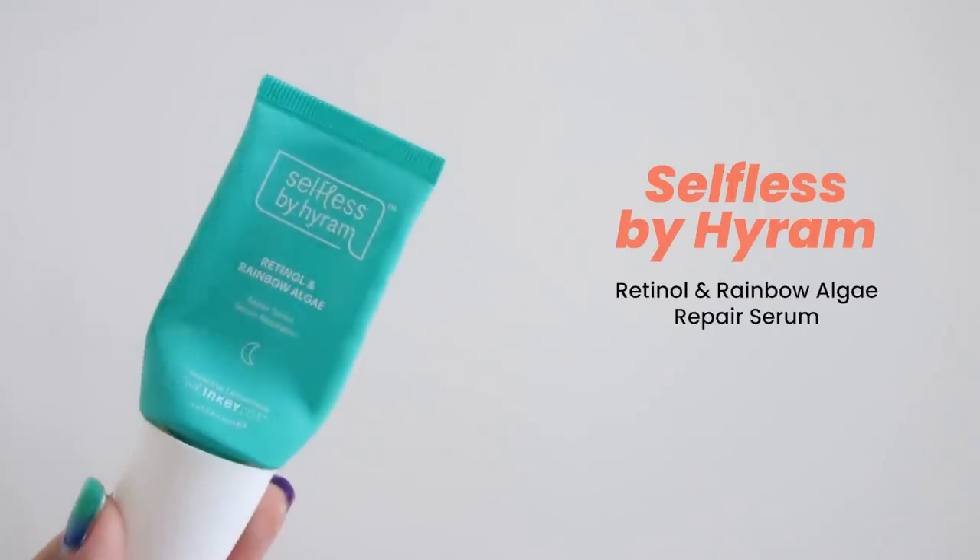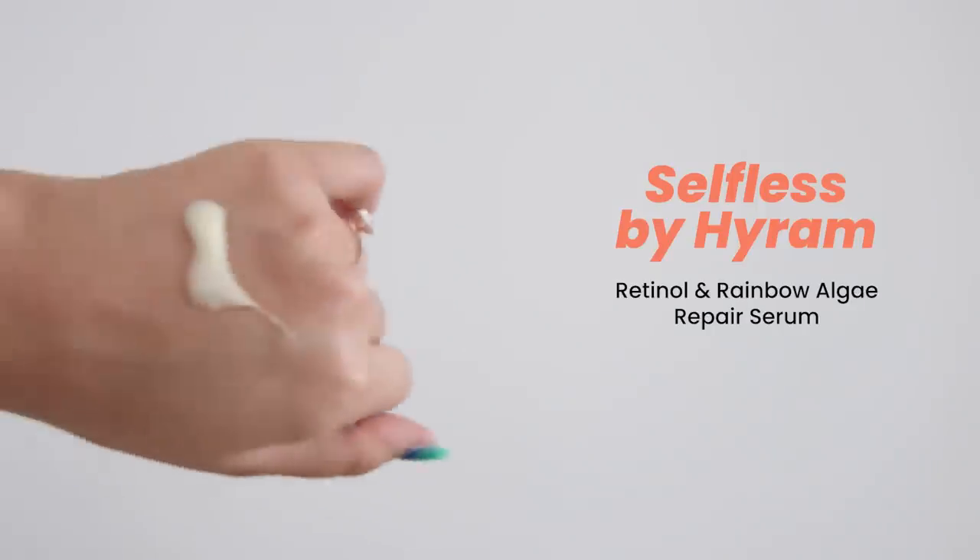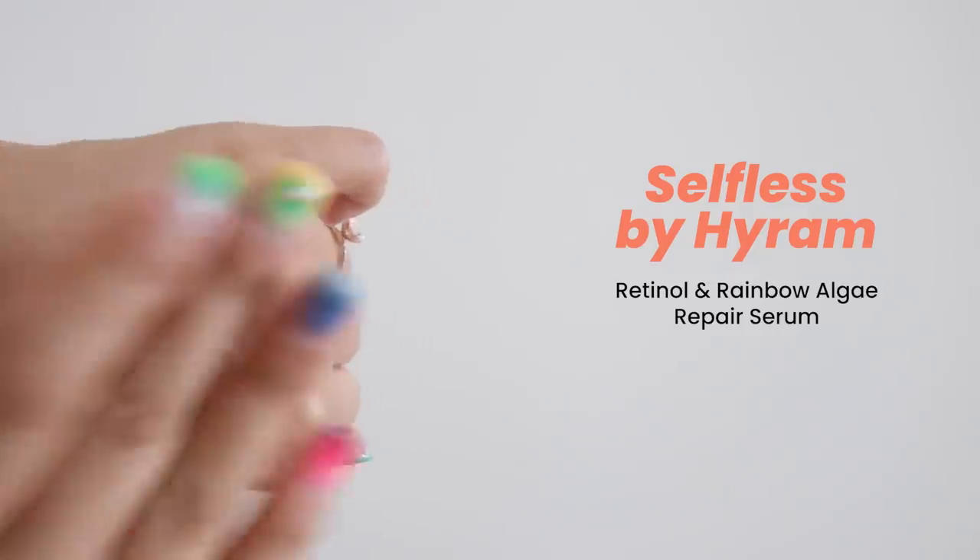Next we have a retinol product — this is Selfless by Hyram Retinol and Rainbow Algae Serum. I do believe this is the best product out of his entire range, though I am just personally biased. I do really appreciate this retinol formulation.